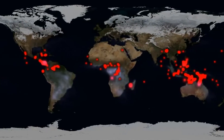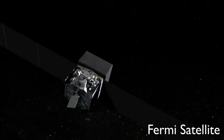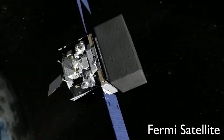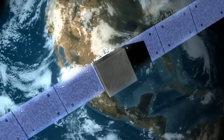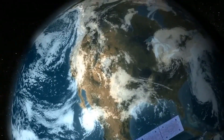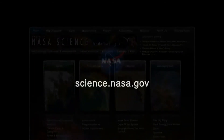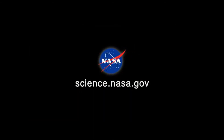Now, team members estimate, Fermi should be able to catch almost 1,000 flashes a year. With data like that, researchers hope to shed new light on dark lightning and solve its mysteries once and for all. For more news about dark and mysterious things in the skies of Earth, visit science.nasa.gov.